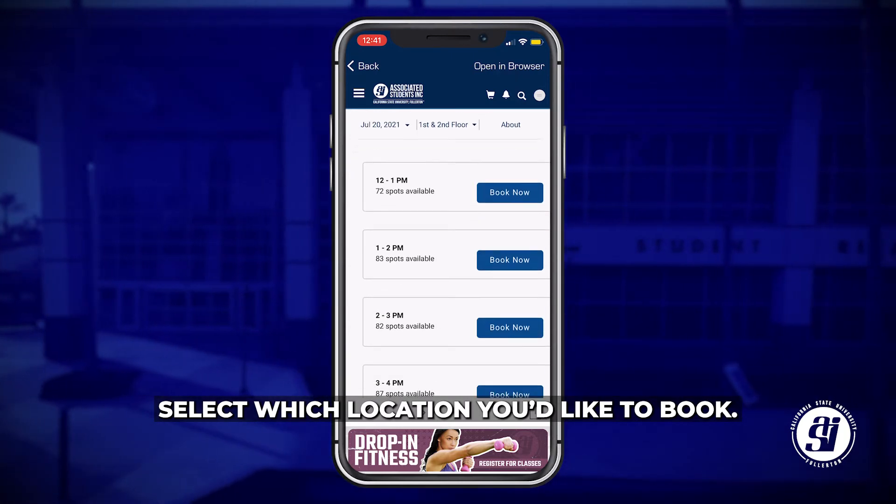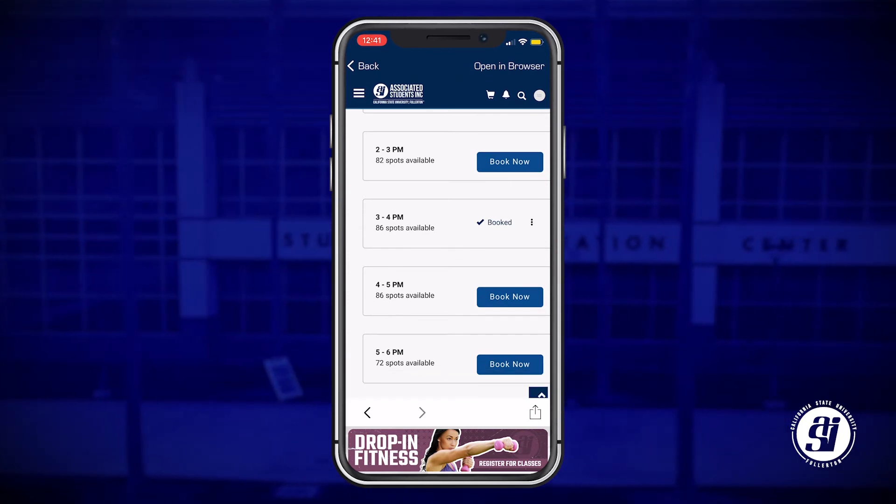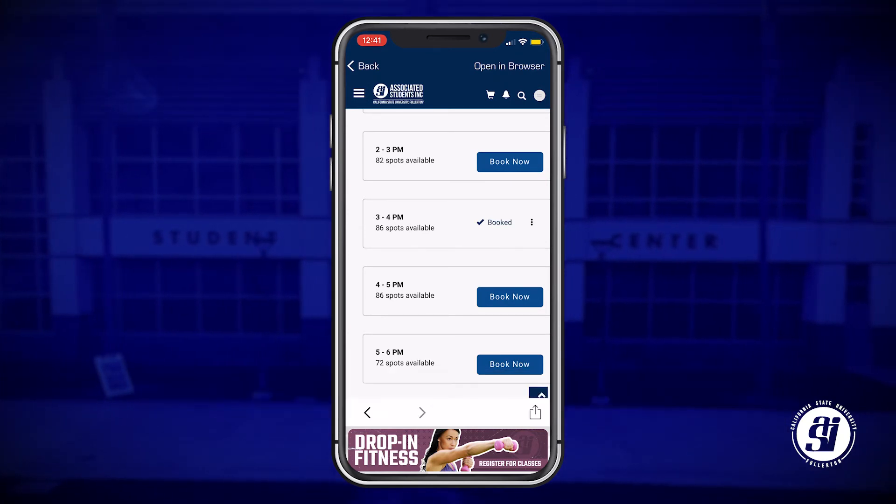Select which location you'd like to book. Then scroll down and select Book Now for the time you'd like to work out. That's it! You will receive a confirmation in your email once booked.